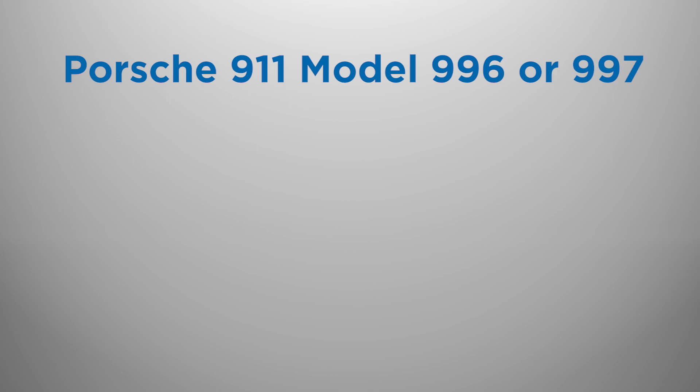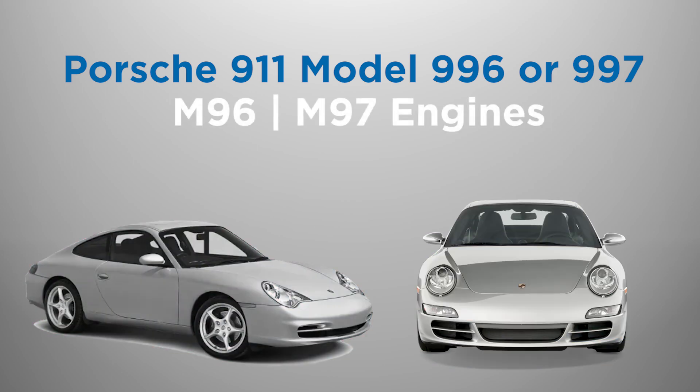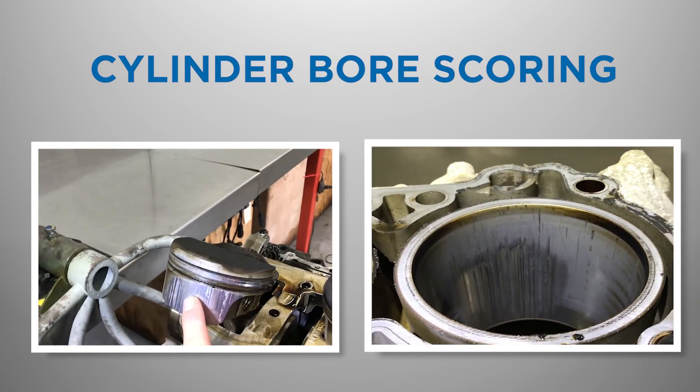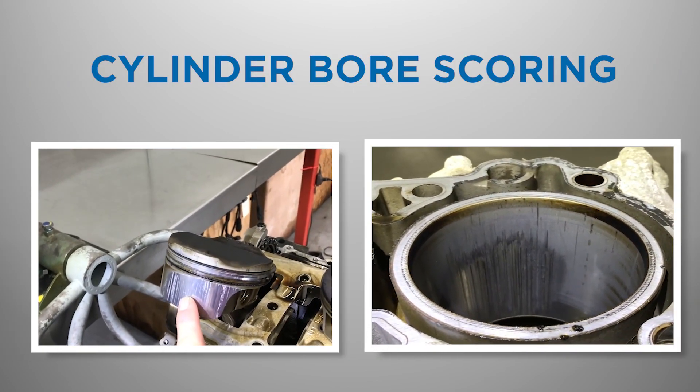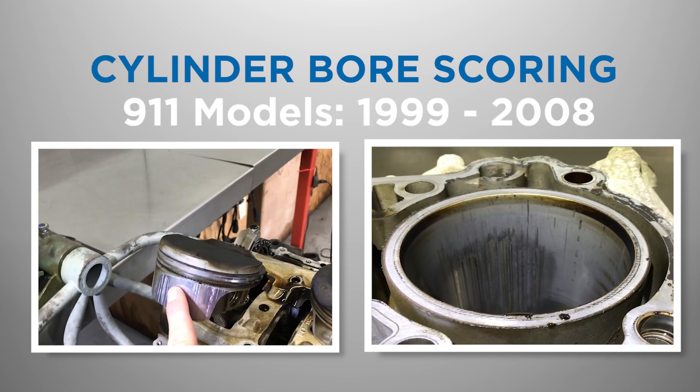If you own a Porsche 911 model 996 or 997 with an M96 or M97 engine, then you may be familiar with the issue of cylinder bore scoring. This condition can cause severe engine damage and is a common problem in models manufactured from 1999 through 2008.